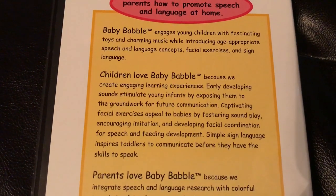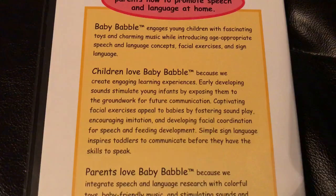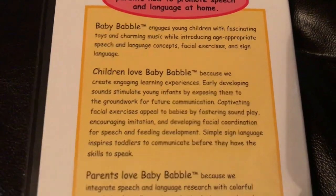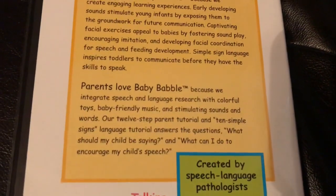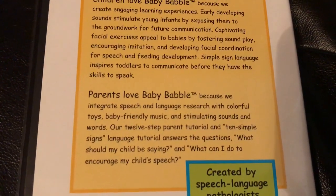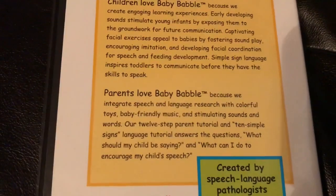Parents, your child would love this video because they create engaging learning experiences with early developing sounds that stimulate young infants, exposing them to the groundwork for future communication. Parents, you'll also love this video because they integrate speech and language research with colorful toys, baby-friendly music, and stimulating sounds and words.